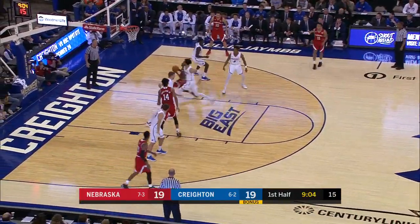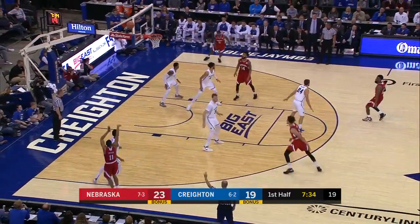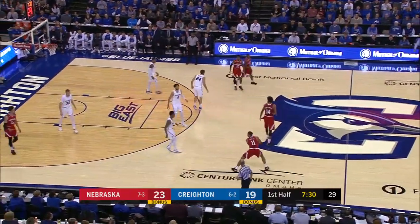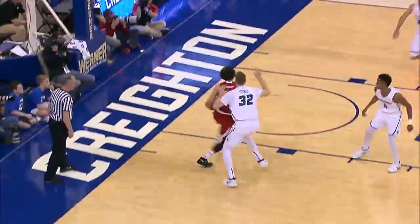You got Watson against Terrell Jr., Watson just hanging, letting Harrell go by it. Taylor for three, front rims it. Rebound chased down by Copeland. Fresh 30 here for Nebraska. Roby goes baseline, throws down the dunk.